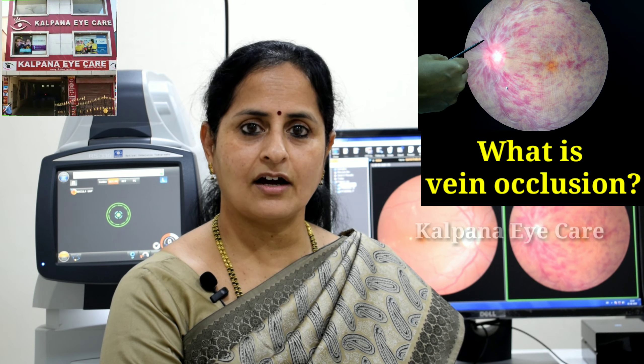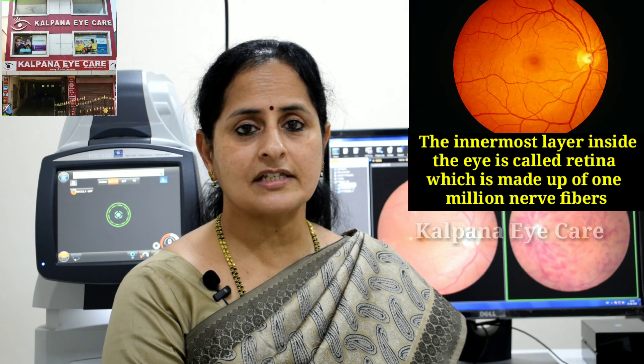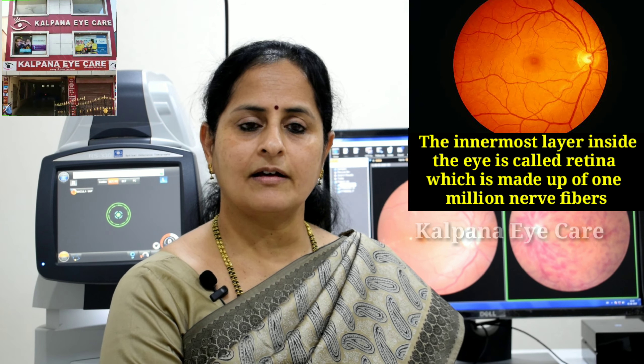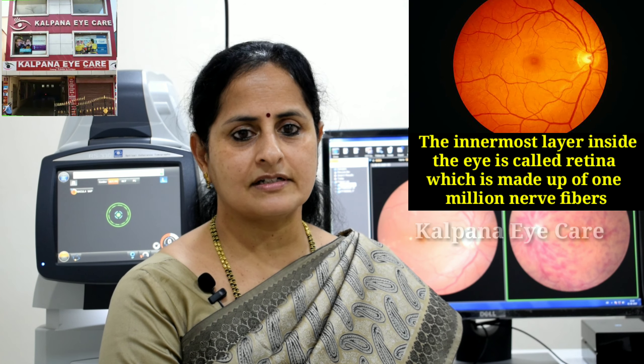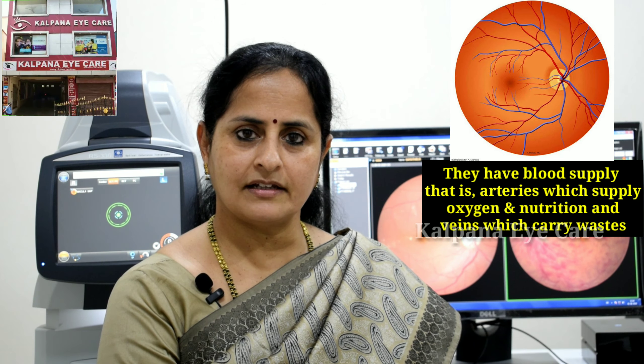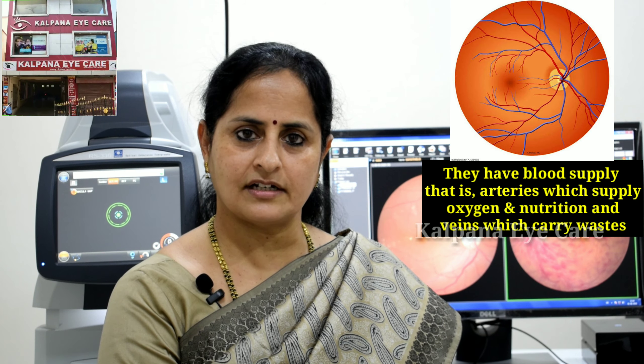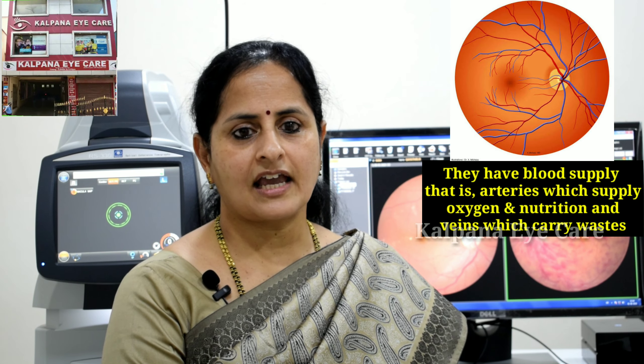What is vein occlusion? The innermost layer inside the eye is called the retina, which is made up of 1 million nerve fibers. They have blood supply — that is, arteries which supply oxygen and nutrition, and veins which carry waste.